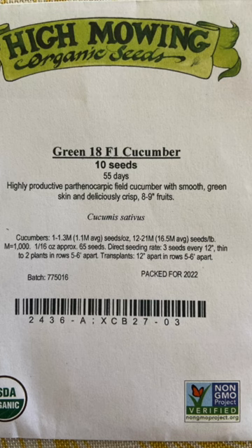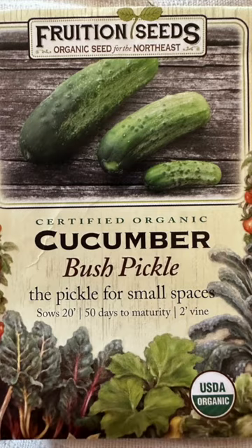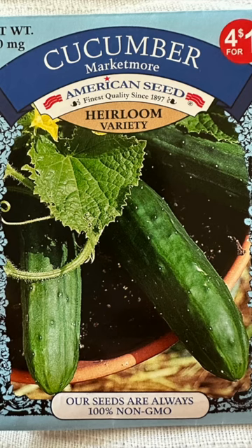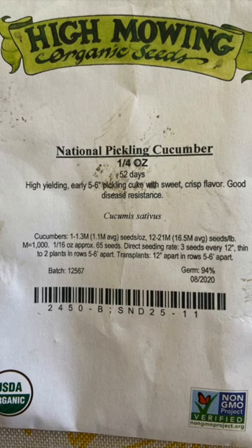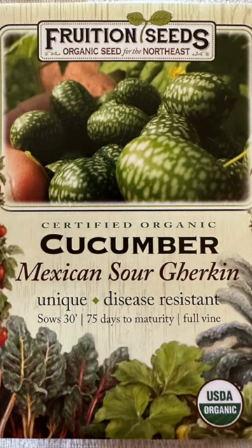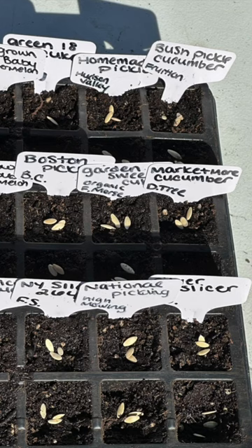Cucumbers started include: Green 18 F1 cucumber from High Mowing, Homemade Pickles cucumber from Hudson Valley Seed Company, Bush Pickling cucumber from Fruition Seeds, Boston Pickling cucumber from Baker Creek, Garden Sweet cucumber from Ferrymore's Market, More cucumber from the Dollar Tree, New York Slicing 264 cucumber from Fruition Seeds, National Pickling cucumber from High Mowing, Silver Slicer cucumber from Fruition Seeds, and Chicago Pickling cucumber from Baker Creek, plus Mexican Sour Gherkin from Fruition Seeds.